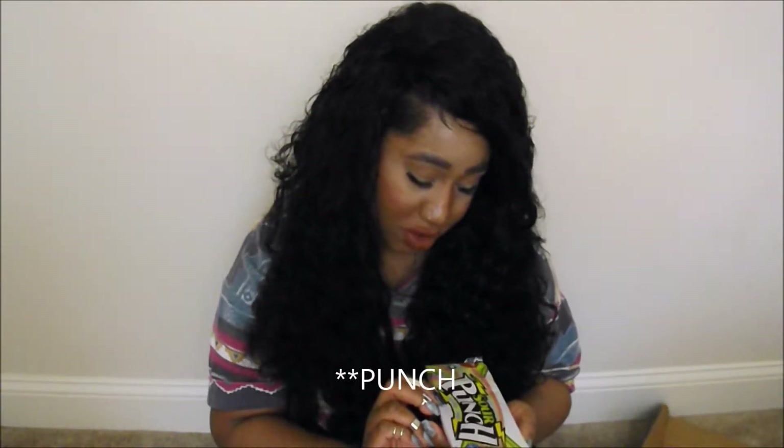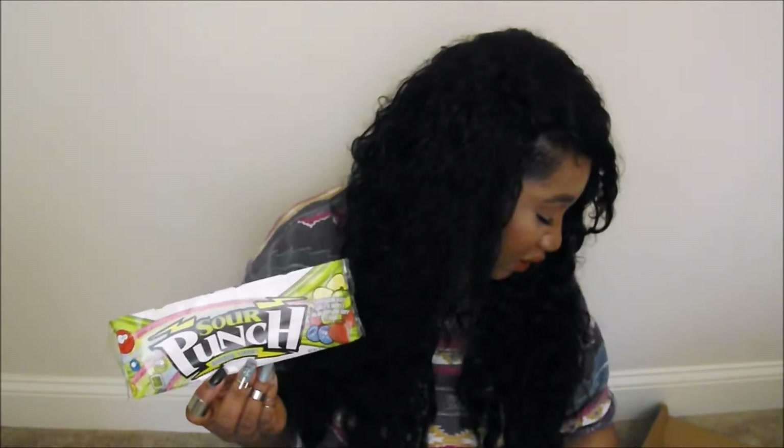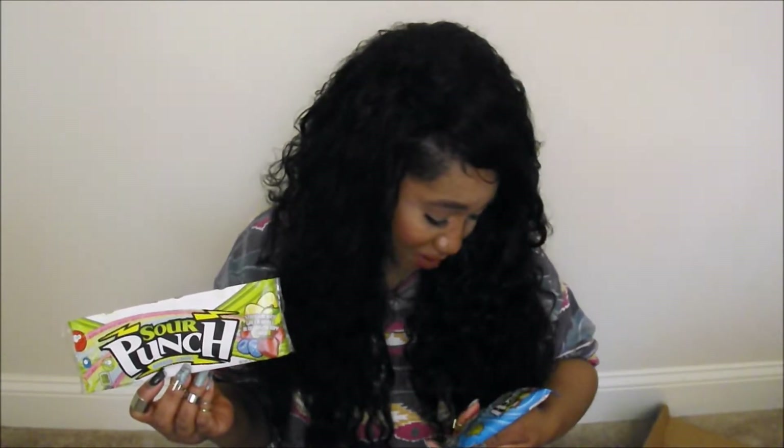We have some Sour Patch Rainbow Straws and some Sour Patch — wait, what? Punchies? I almost thought that was an R, honestly. I'm really not a sour person or a fruity candy person, so right now I'm like, oh no, not for me. I probably won't eat these — I'd probably give them to someone special.